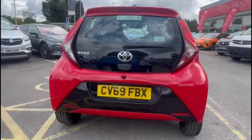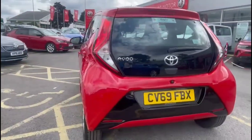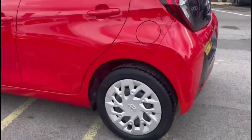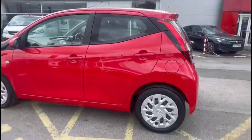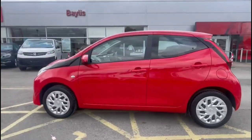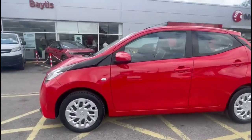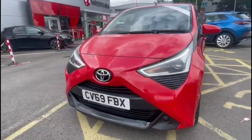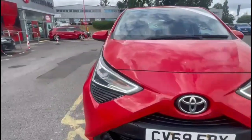This vehicle comes with many features including high-level LED brake lights and rear fog lights, 15-inch wheels with wheel covers, colour-coded door handles and mirrors, and at the front of the vehicle there are halogen headlights and daytime running lights.